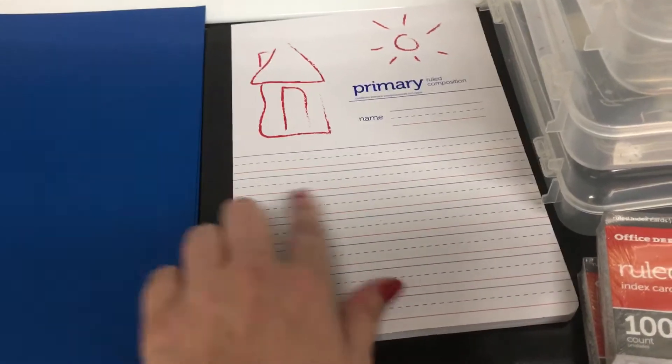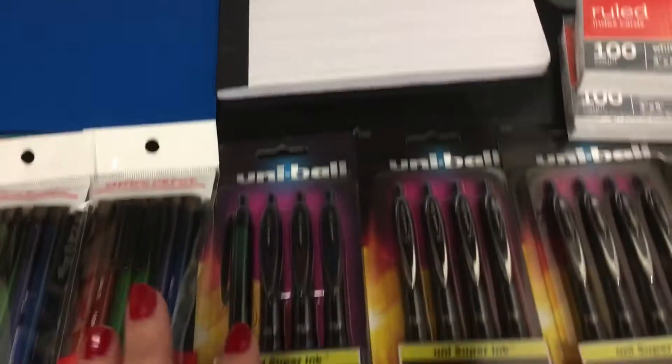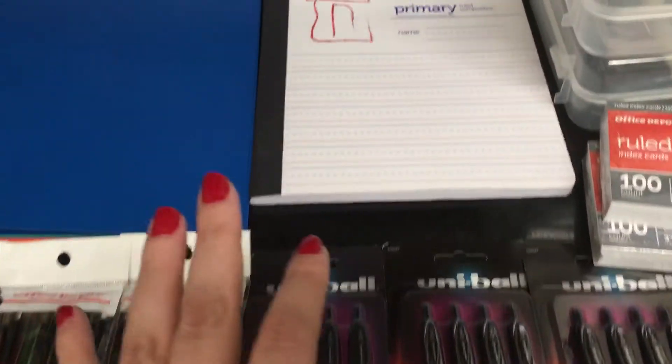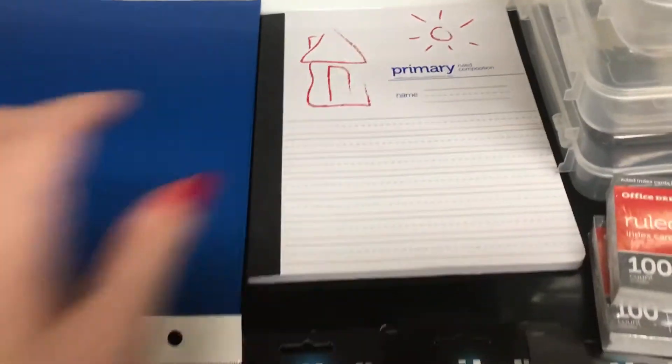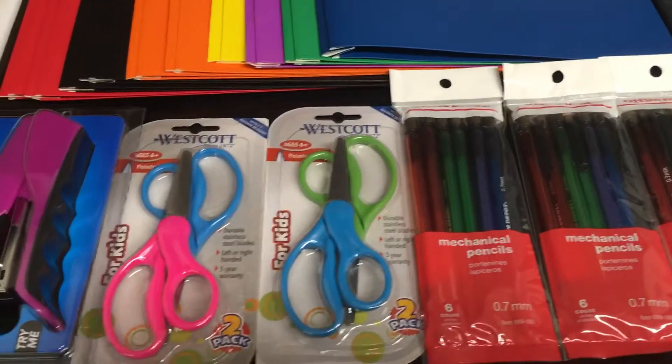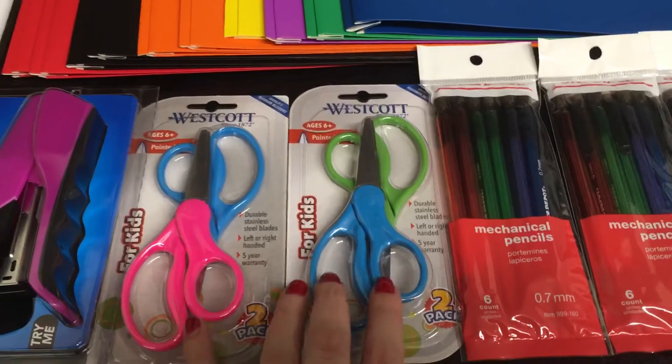This primary Mead composition book is a dollar. It's not necessarily part of the deals where you can only get three, but it was on my daughter's school list and since it was a dollar I went ahead and picked it up. Then they have some 50-cent deals — these two-pack scissors are 50 cents.